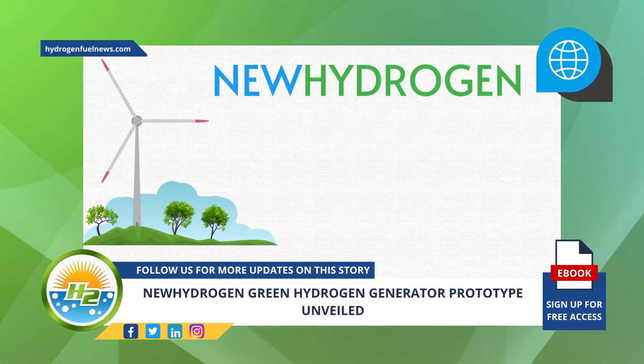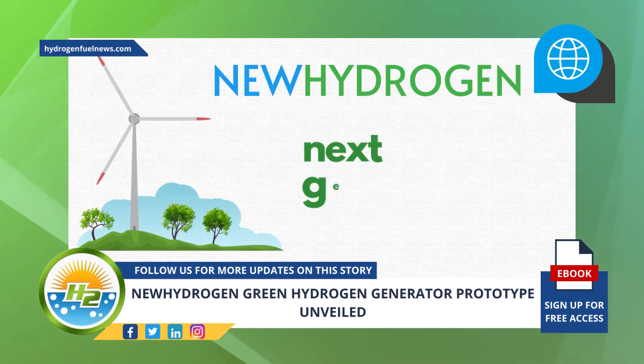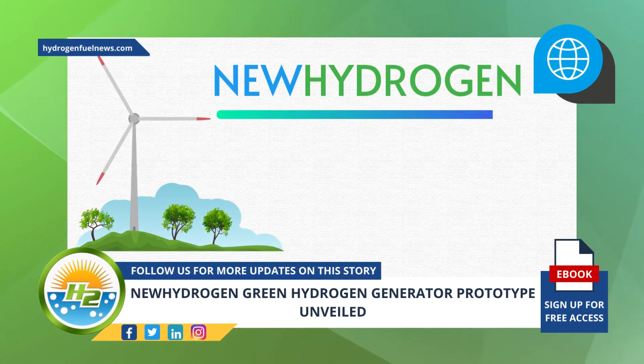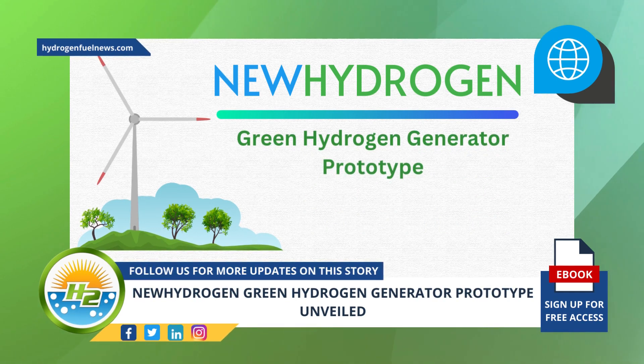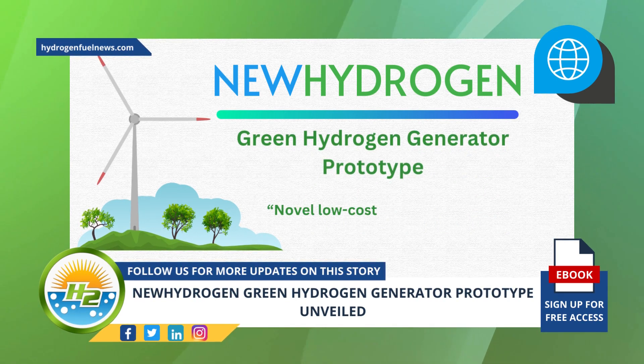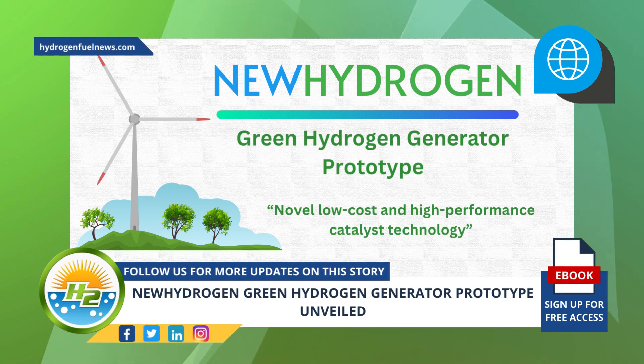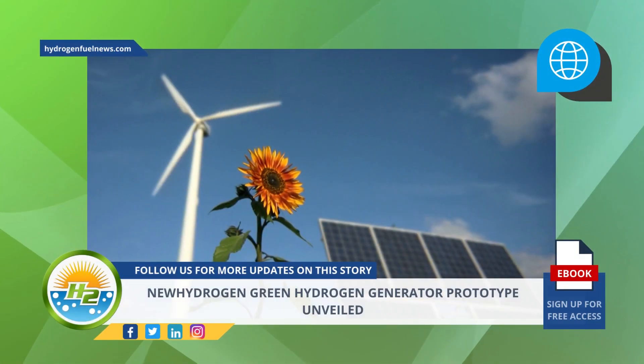New Hydrogen has recently unveiled a new green hydrogen generator prototype that features a novel low-cost and high-performance catalyst technology. The company develops next-generation technology for the production of low-cost renewable H2.